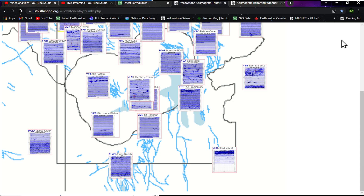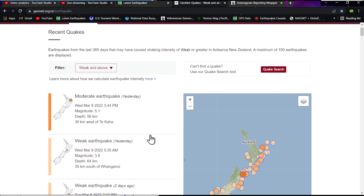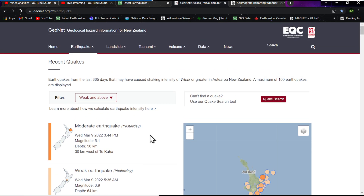Checking out the GeoNet server for New Zealand to verify any subsequent activity around the Hikurangi — there's that 5.1 from yesterday. As far as magnitude 5 and above, that's about the only one from yesterday.